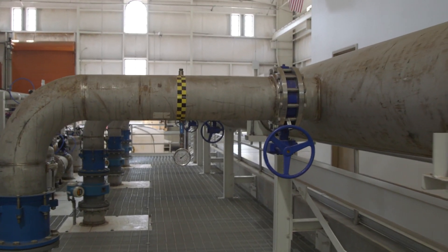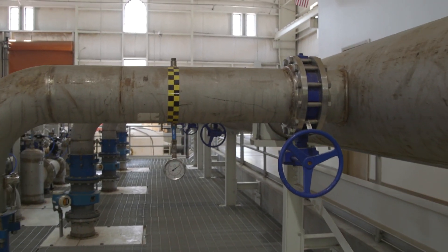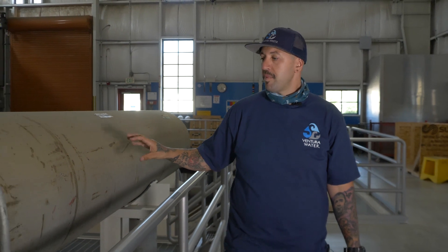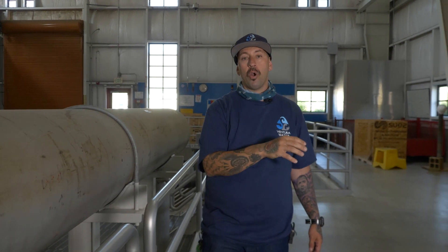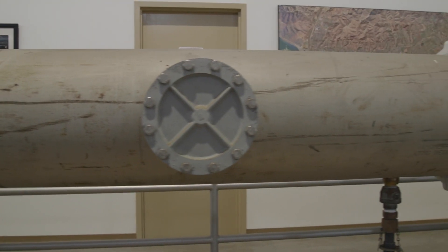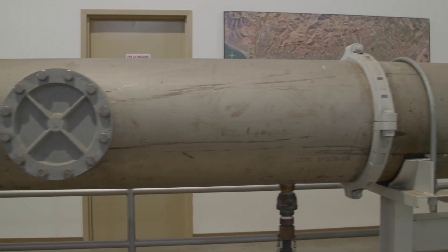This 24-inch pipeline is actually the filter effluent — this is the filtered, treated product of the treatment process. This water is now going to exit the facility and head over to our power reservoir, and so this is truly pure drinking water at this point.